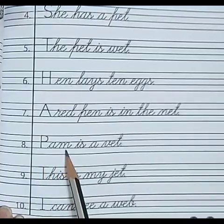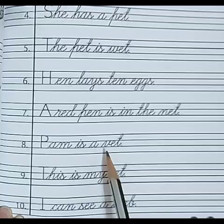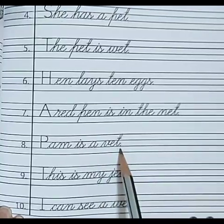Number 8. P-A-M — Pam. I-S — is. A. V-E-T — vet. Pam is a vet.